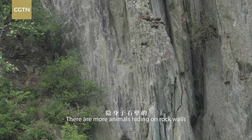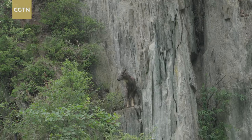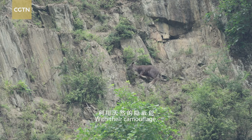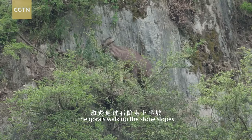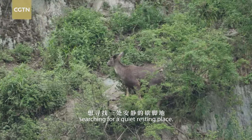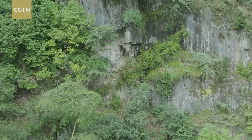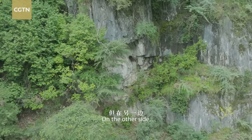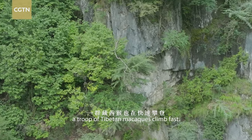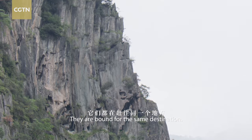There are more animals hiding on rock walls, besides the Asian housemartins. With their camouflage, the gorals walk up the stone slopes, searching for a quiet resting place. On the other side, a troop of Tibetan macaques climb fast. They are bound for the same destination.